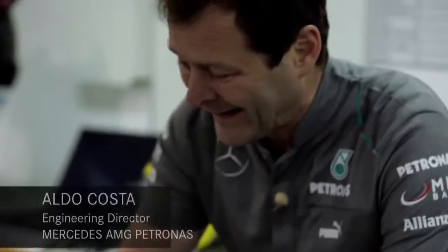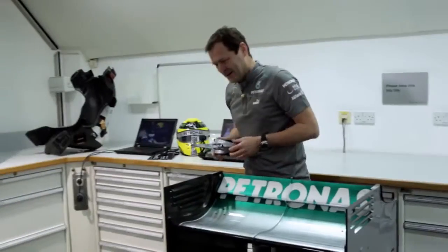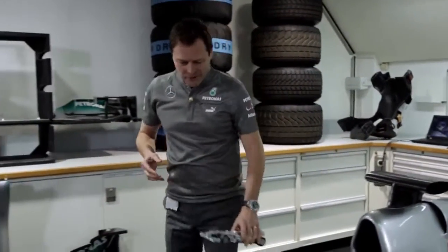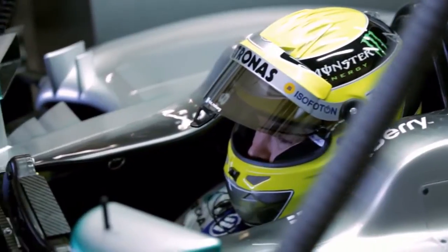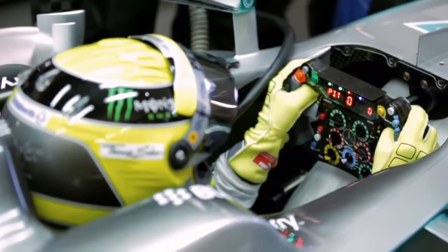Luckily a Formula One car is not as brittle as this little car. It's much more robust in all the components, but mainly on the chassis. The chassis is our survival cell — it's the structure that protects the driver.